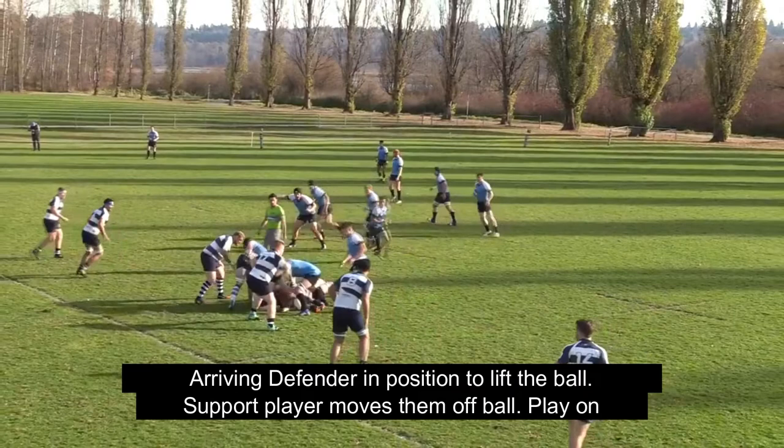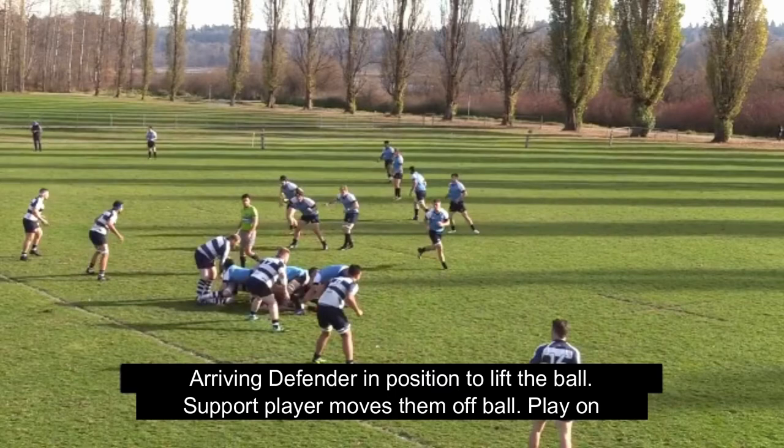Here we see an arriving player in the position to lift the ball, but the attacking support is able to move that player off the ball, giving us a play-on situation.